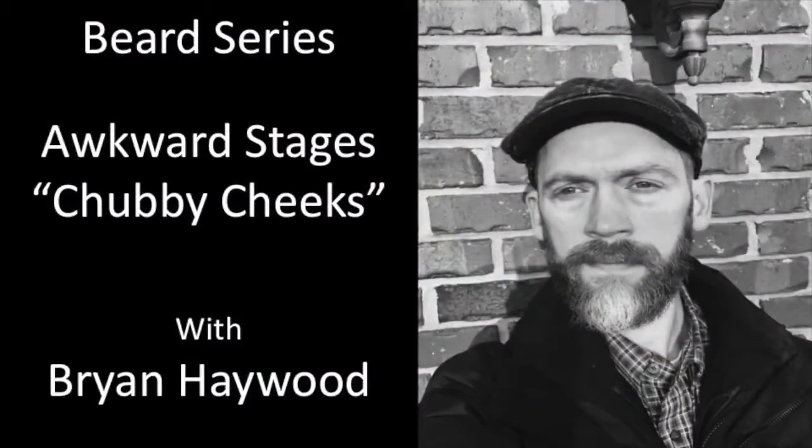Hi folks, Brian Haywood here back with another beard video for my beard series. We've been talking about some unexpected awkward stages — some of them are expected and some of them aren't. Last time we talked about itching.